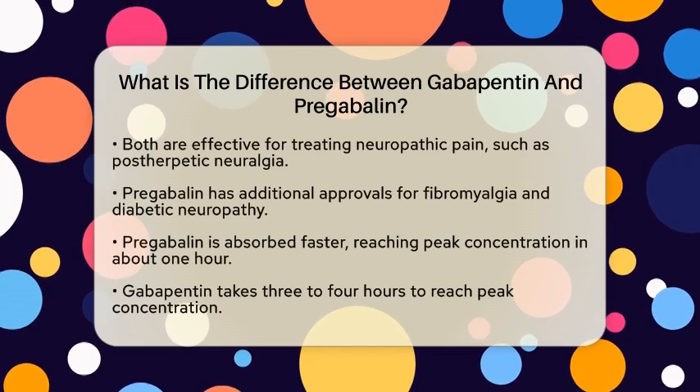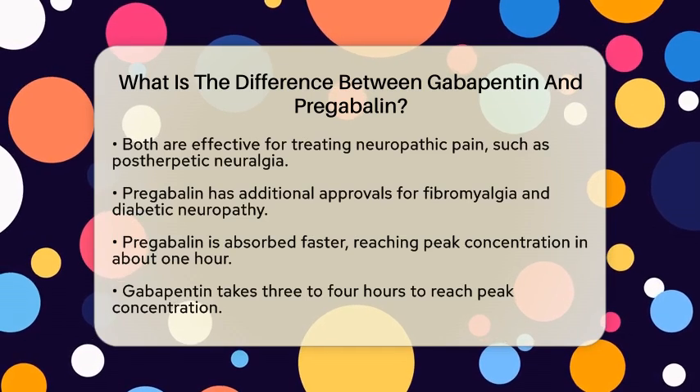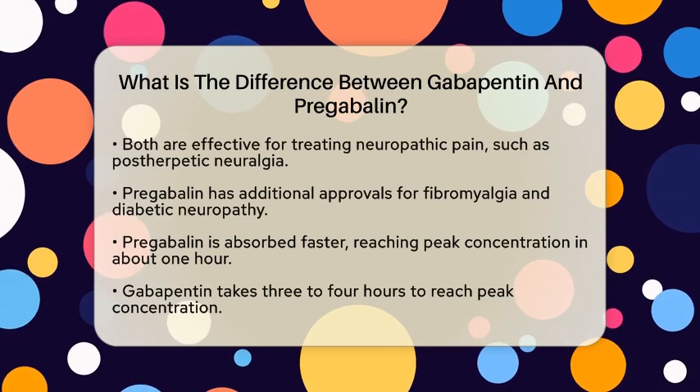However, pregabalin has additional approvals for conditions like fibromyalgia and diabetic neuropathy, making it a bit more versatile in certain cases.